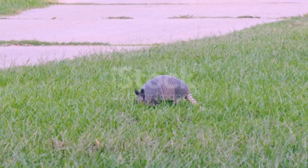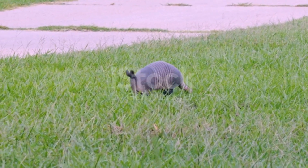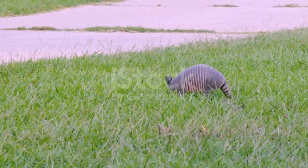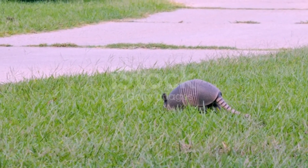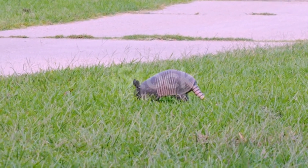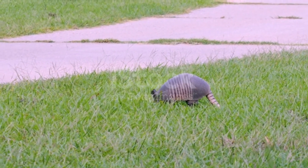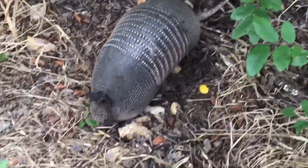Armadillos spend the daylight hours in burrows that can be 6 m long, extend 1.5 m under the ground, and have up to 12 entrances. Each species digs burrows to accommodate its size and shape, and other animals also use them for shelter. Because of their burrowing habits, armadillos are considered pests in many regions.